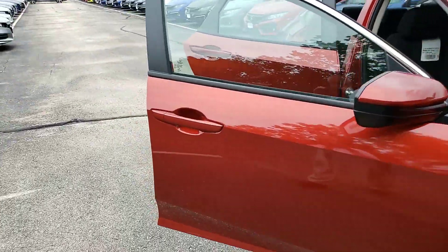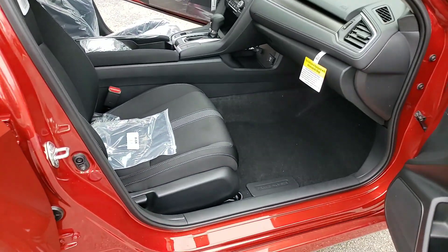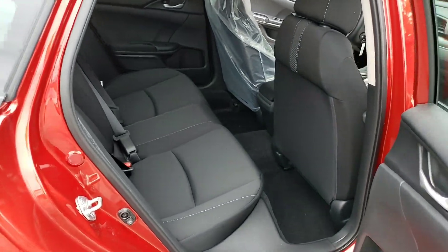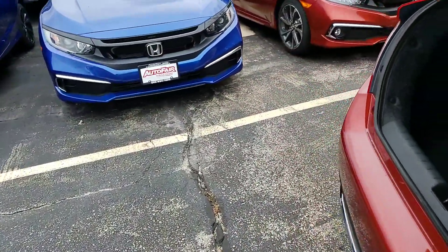Take a look inside your new vehicle and you're going to see the front passenger has plenty of room. The rear passengers as well have plenty of room. And as you can see, the Civic's cargo area — trunk area — is huge.